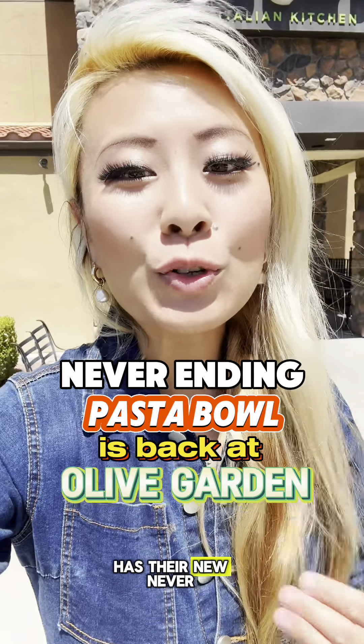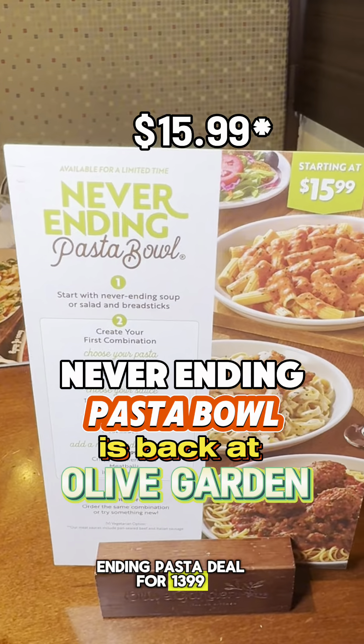Hey guys! Olive Garden has their new never-ending pasta deal for $13.99, so today I'm here at Olive Garden and we're going to see how much pasta we can eat. Let's go!